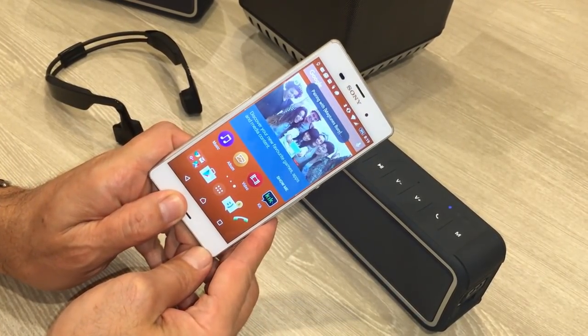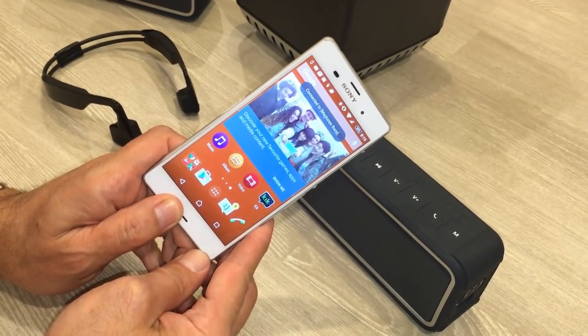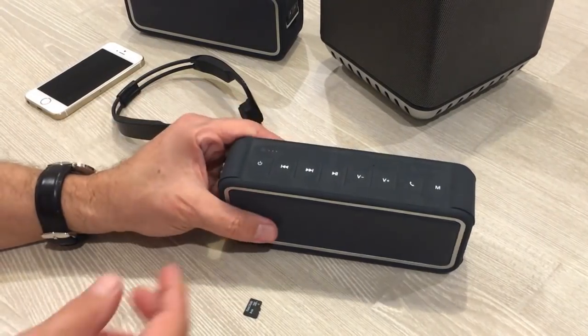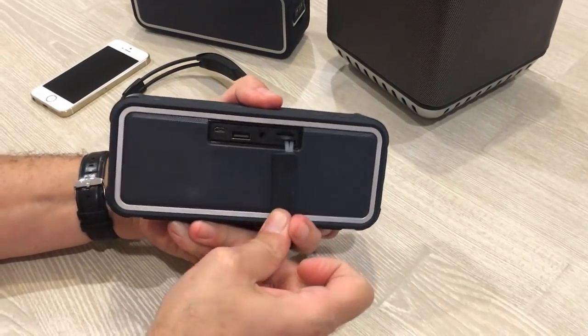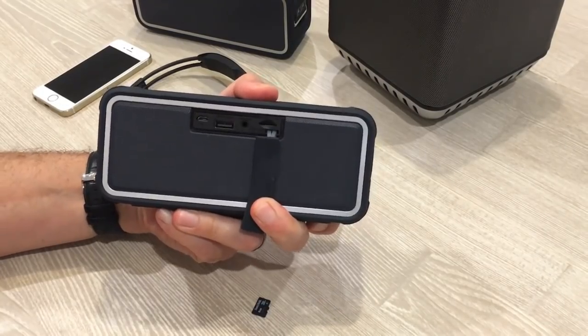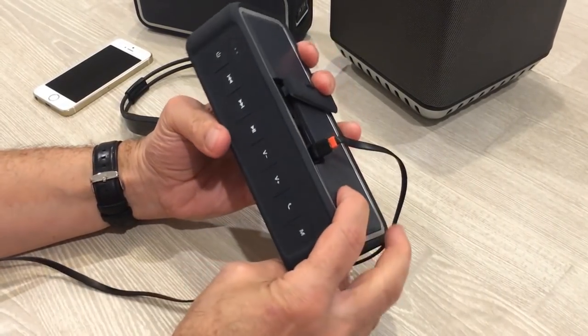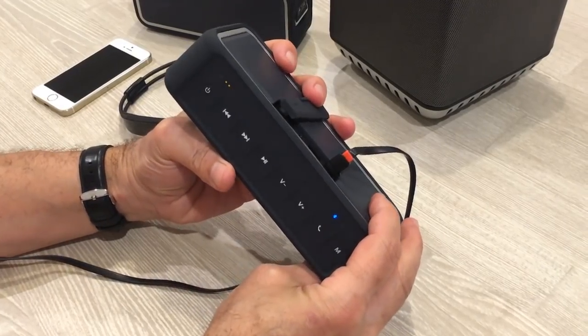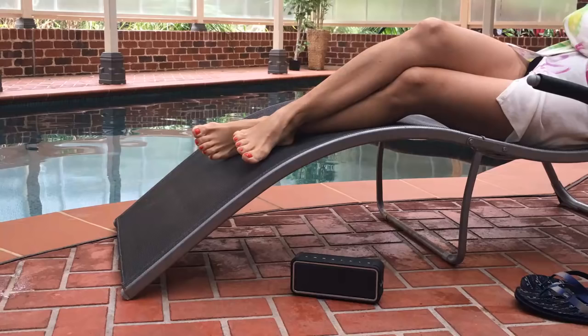Best of all, you can make calls directly from the speaker with a built-in microphone for hands-free convenience. And if that wasn't enough, the Buoy includes a standard 3.5mm auxiliary audio-in port to connect to devices without Bluetooth, and a microSD slot so it can work as an MP3 player — which means you can take it to the beach, pool, or jacuzzi without having to worry about your phone.